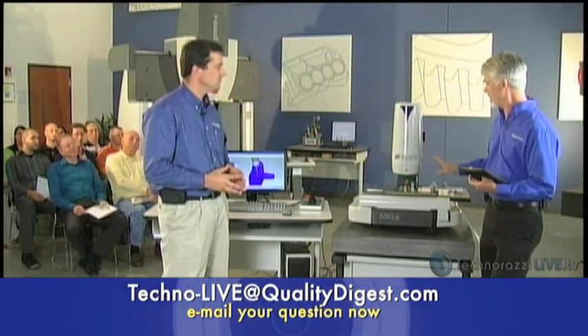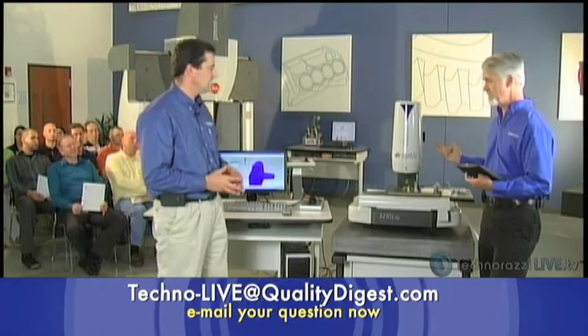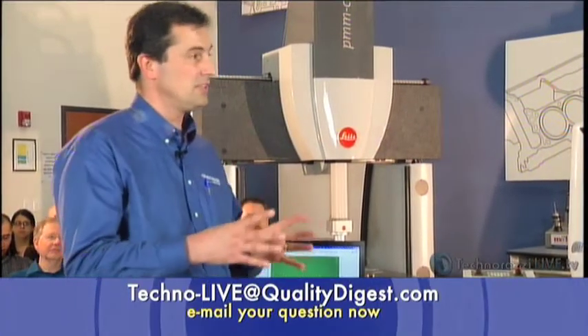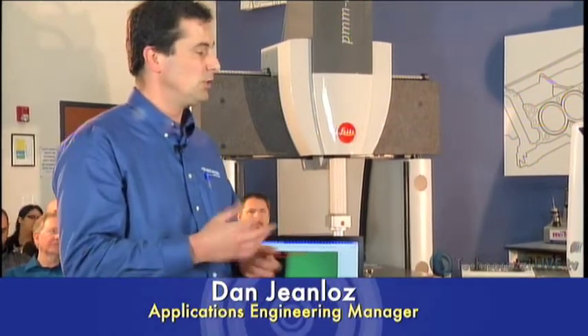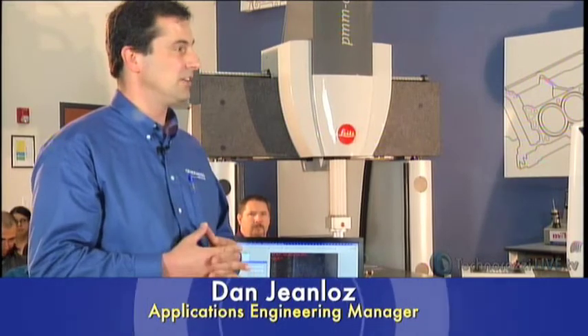Talk to me a little bit more about the illumination — there were three different types? Yes, we have a bottom LED light, a top LED light, and a ring light. The ring light, especially, is programmable — I can shine a quadrant light, a light from the right side or the left side to illuminate an edge. With vision, having a clean, clear edge gives you much more repeatable measurements.